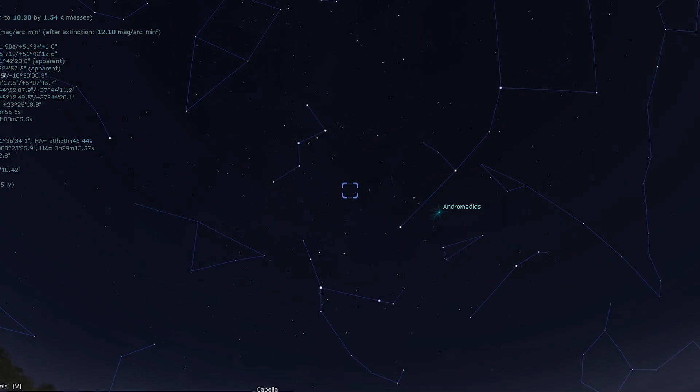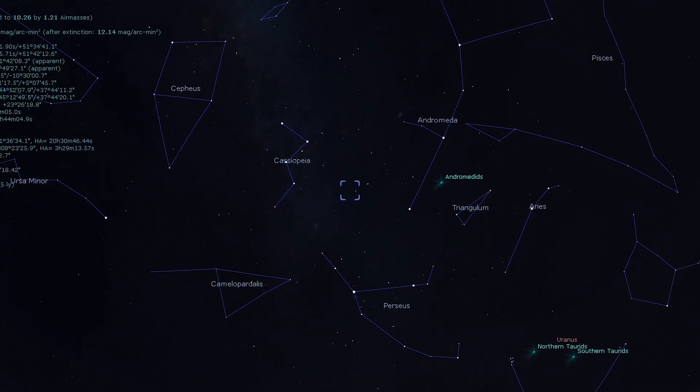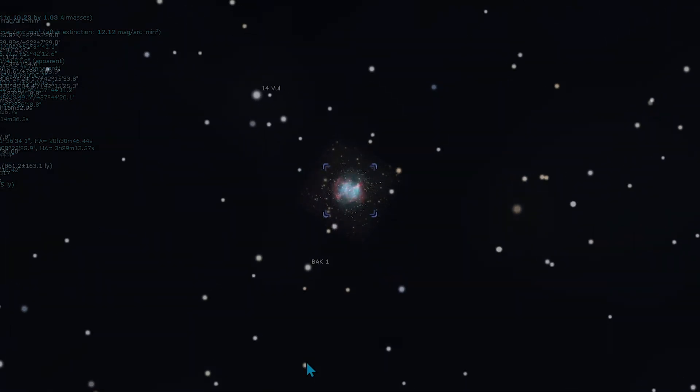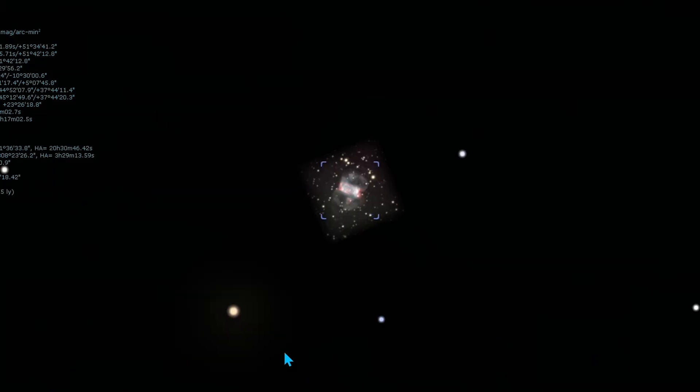The next and last deep sky object on our list lies within our own galaxy and is called the Little Dumbbell Nebula, also known as Messier 76. It is one of the more challenging Messier objects. It can be found three degrees from the magnitude 3.6 star epsilon Persei. Small scopes can detect it, but larger scopes of 10 inches or greater aperture are needed to better show the two lobes. Unlike Messier 27, the Dumbbell Nebula, which is very easy to spot in binoculars and small and large telescopes under dark skies, the Little Dumbbell, Messier 76, is a bit more challenging — but if you have a large Dobsonian or reflector telescope, it is a treat under dark skies.